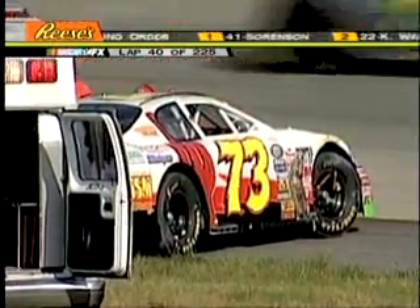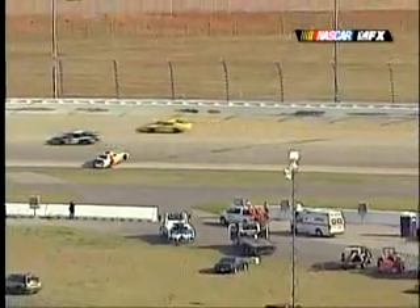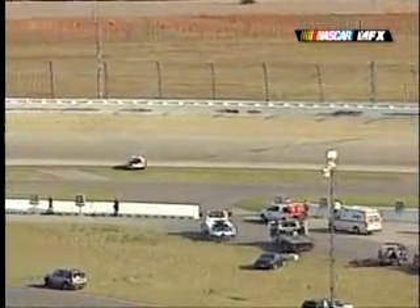Let's take a look at what happened to bring out the second caution flag. Just a hard lick into the outside wall. We do have the safer barriers here at Nashville Superspeedway, but not sure if someone got in the back of Stuart Kirby or if he just lost it here shortly after a restart on fairly fresh tires. But a hard lick.